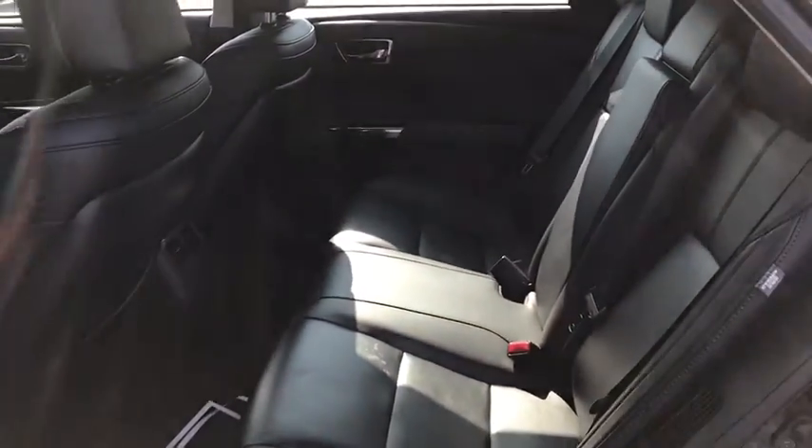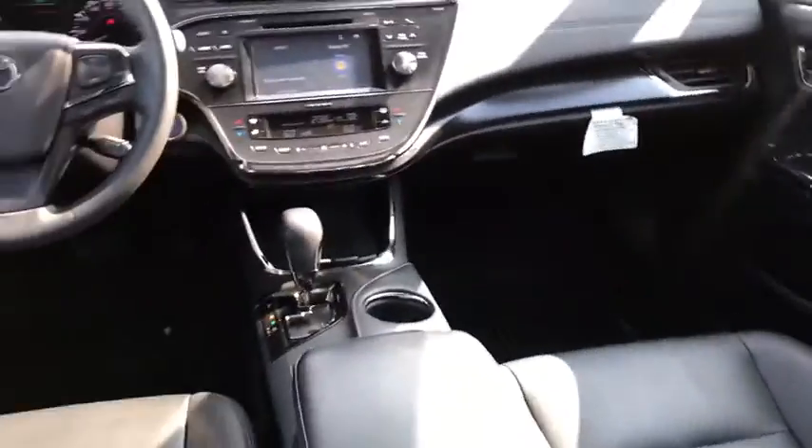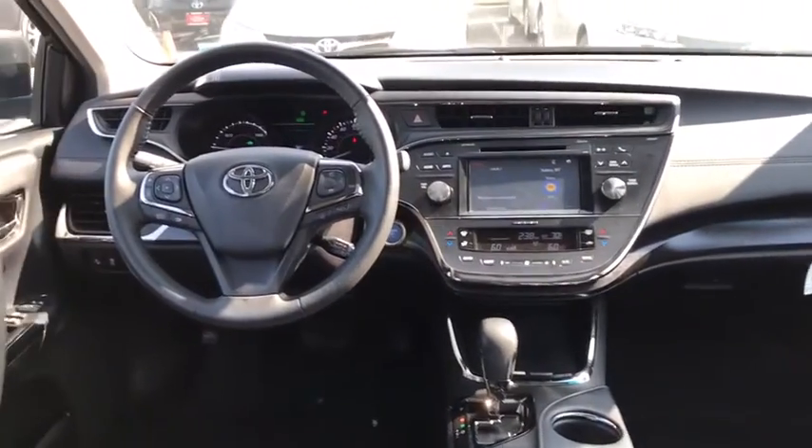Rear window defroster, power windows, security system, compass, electronic stability control, heated front seats, trip computer, tachometer, panic alarm.